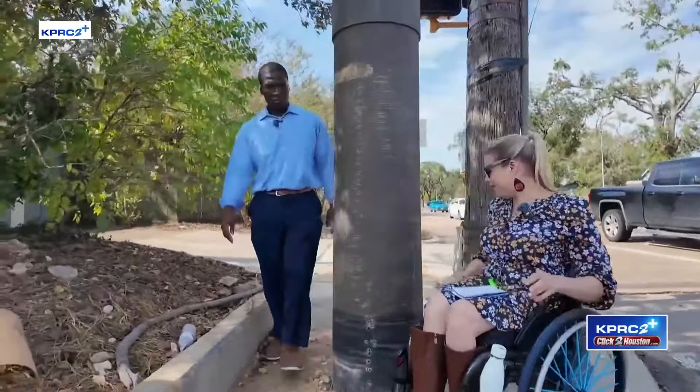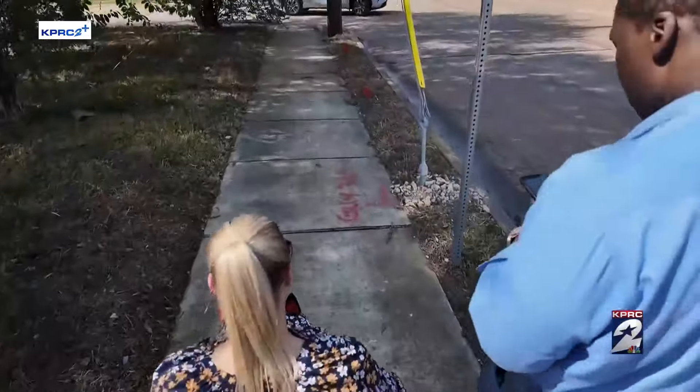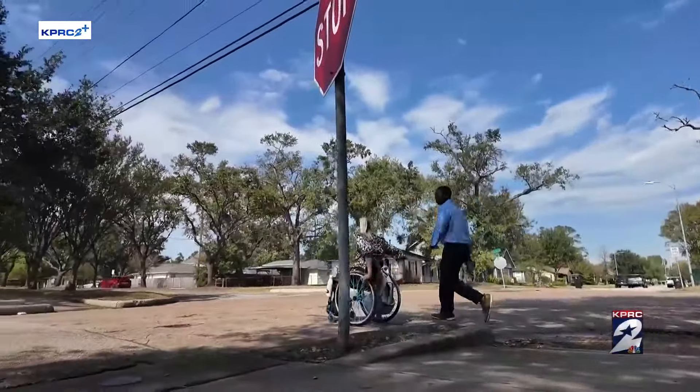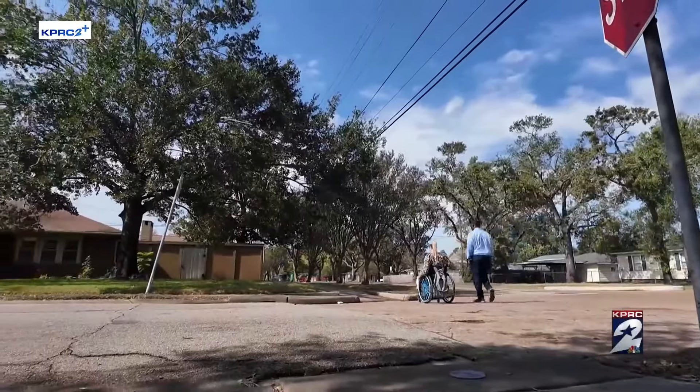I have neighbors that have kids using strollers, and they benefit from the sidewalk as well. And that's the thing about accessibility — it doesn't just benefit a person with a disability, it tends to benefit larger groups. Everybody benefits from having great sidewalks anyway, right?